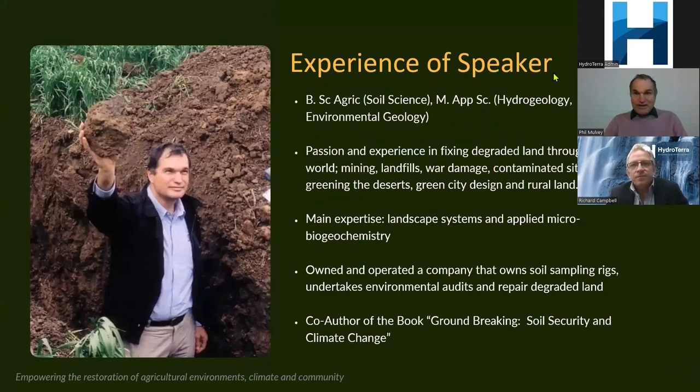My background is a Bachelor of Science in Agriculture. I have a Masters in Hydrogeology and Environmental Geology and had the pleasure of working with Richard for a period of time. I've been in consulting on land repair for my entire career in excess of 40 years, and more recently I published a book with my daughter on soil security and climate change, which is being re-released as a second edition in September.